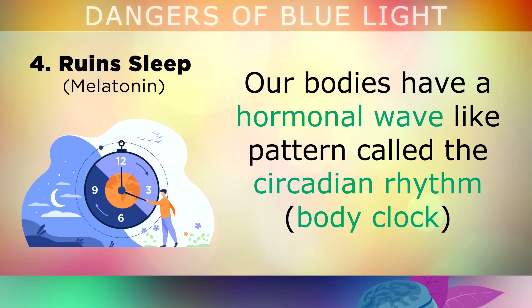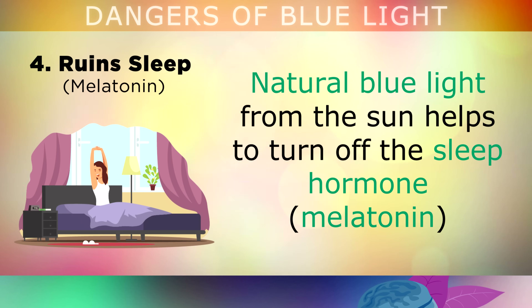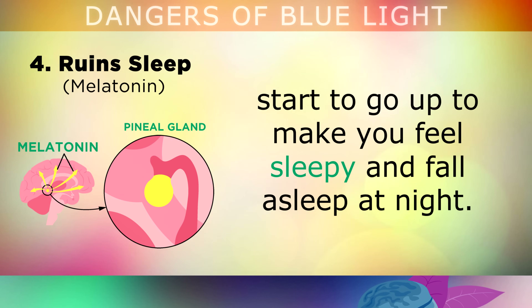Moving away from your eyes and onto your brain, let's take a look at danger number 4: ruined sleep. Our bodies have a hormonal wave-like pattern called the circadian rhythm or the body clock. This causes us to sleep at night and wake up in the morning in a regular pattern. Natural blue light from the sun helps to turn off the sleep hormone called melatonin in the morning so that you can wake up and feel refreshed. Normally, as the sun goes down, melatonin levels in the brain start to go up, to make you feel sleepy and to fall asleep at night.